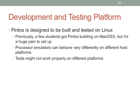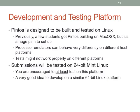Pintos is designed for Linux. I have seen people do this on OS X, but we started running into fun things like processor emulators running differently on different platforms. So everything has to run properly in 64-bit Linux. If there's a bug occurring only on one teammate's machine but works fine on others, just have us test it — it may actually work fine. There may be some weird thing about that one machine causing the failure.